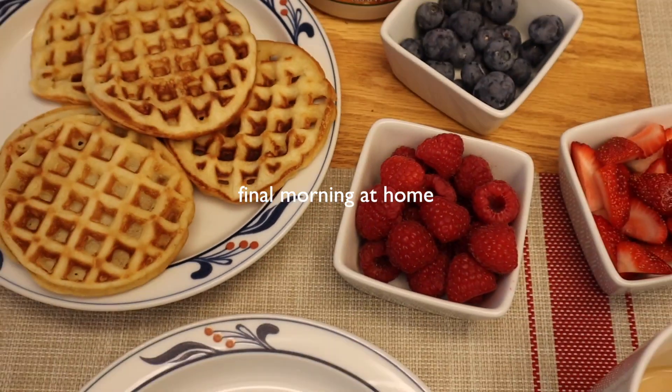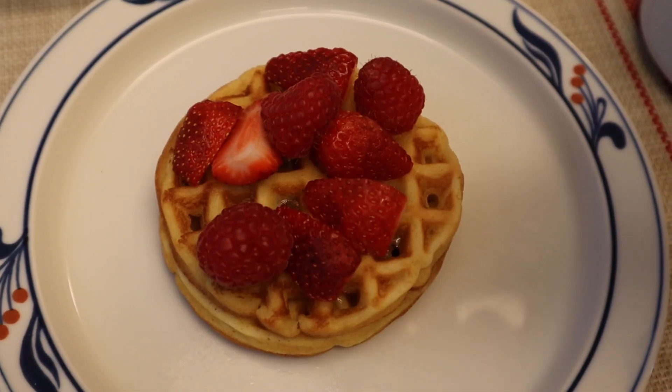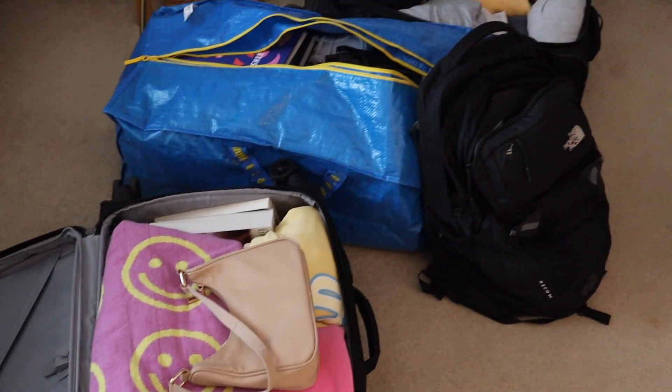Mom made me waffles for my last morning. Why does the camera do that? Anyone have this camera — the M50? — where the viewfinder just turns black sometimes? It's so annoying. Anyway, I am officially all packed and ready to go. I've never been such an extreme overpacker in my life.